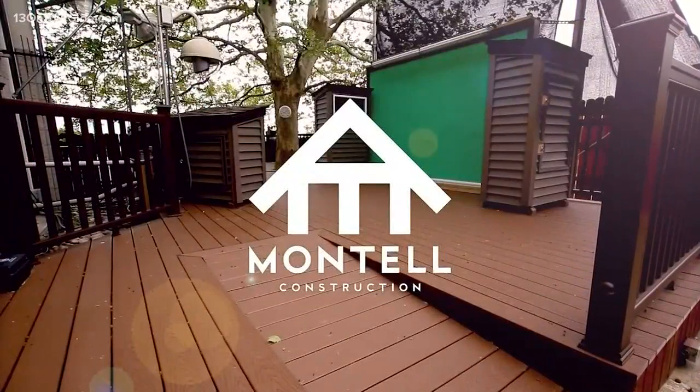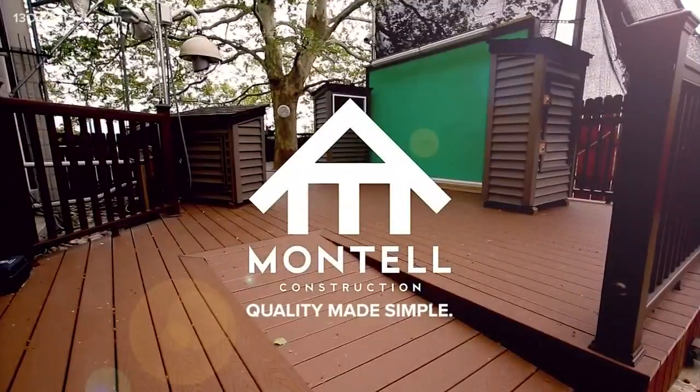The 13 on your side weather deck is brought to you by Montel Construction, quality made simple. Welcome, good morning, welcome back.